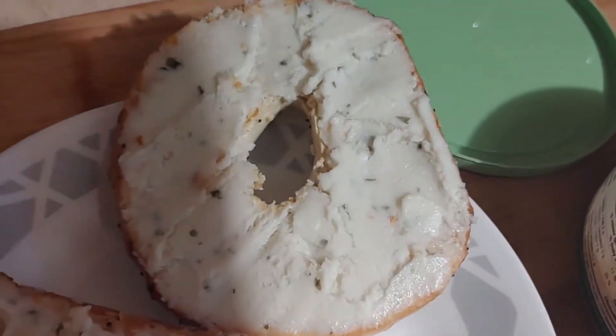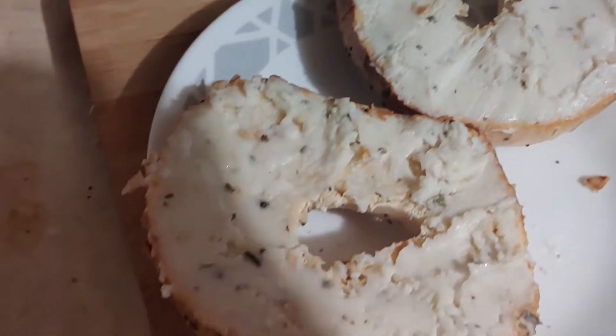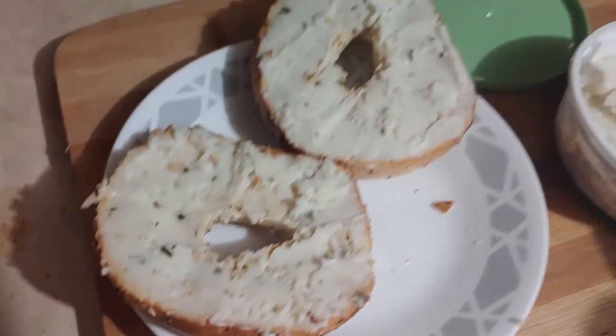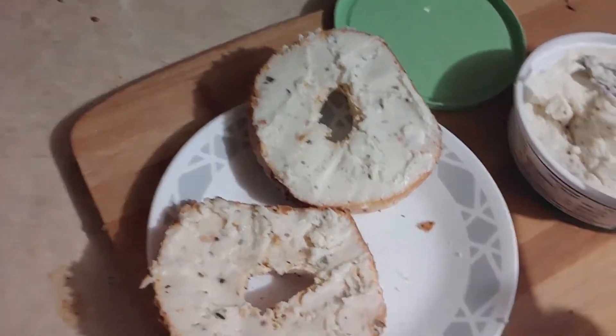So here are my bagels. I didn't want to put too much on because just based on my little taste test it does have a pretty strong flavor and I don't want it to be too much. Alrighty, here we go.